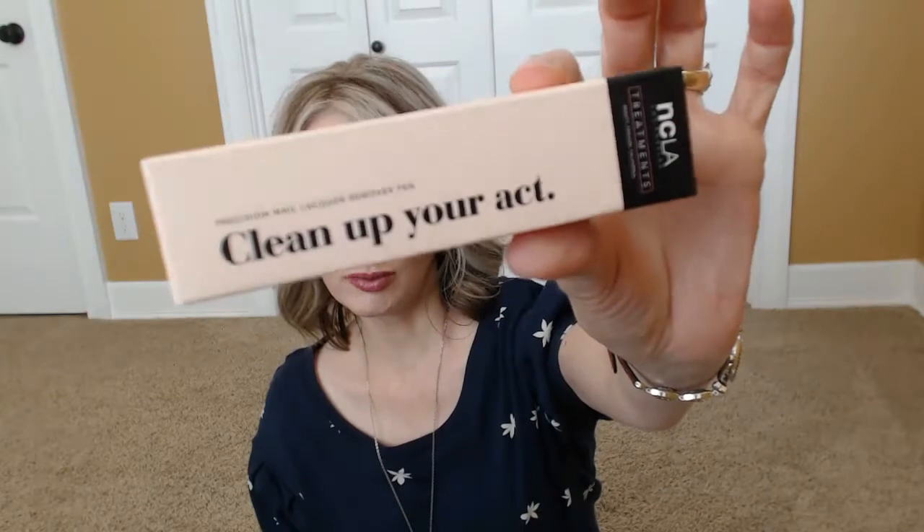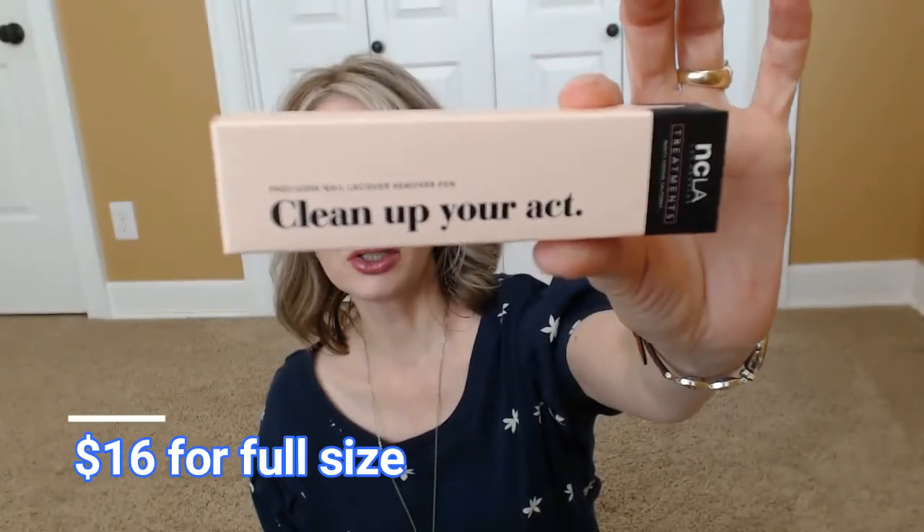Precision nail lacquer remover pen — 'clean up your act.' So it's something for cleaning up when you put on your own nail polish. Sometimes I really do get nail polish on the skin around my nails, so maybe this would help. It seems a bit unnecessary since I can just use a cotton swab or a tissue to wipe off the mess, so I'm not sure I'll like it — but who knows.